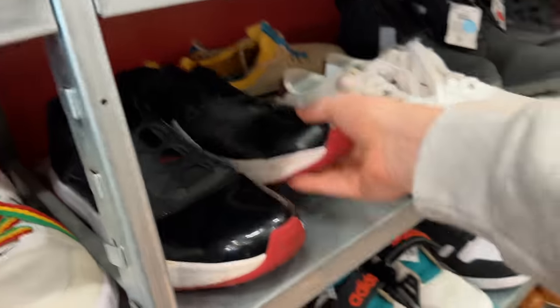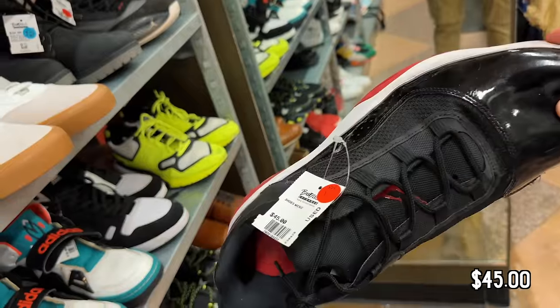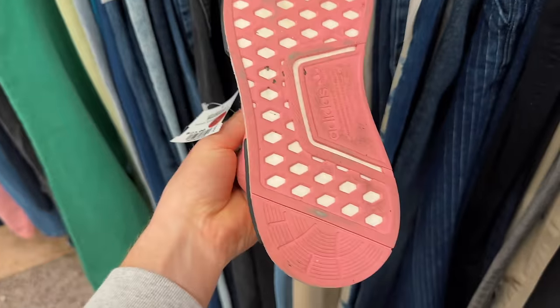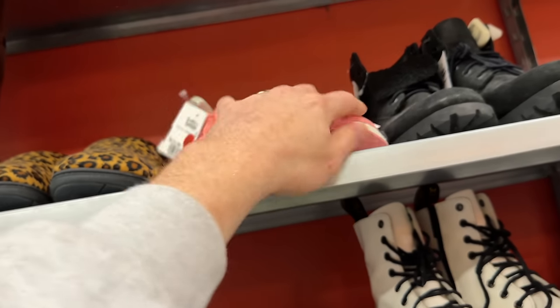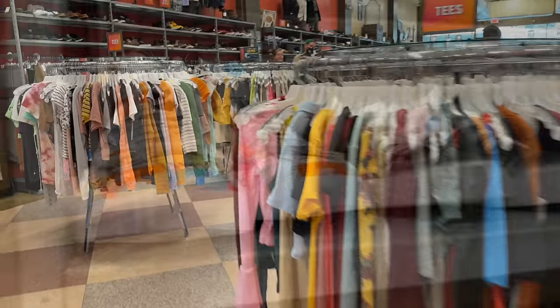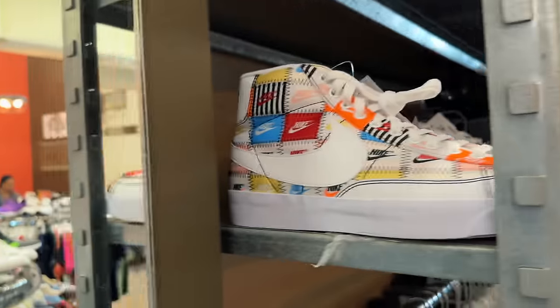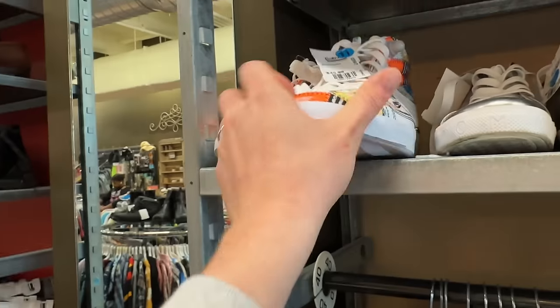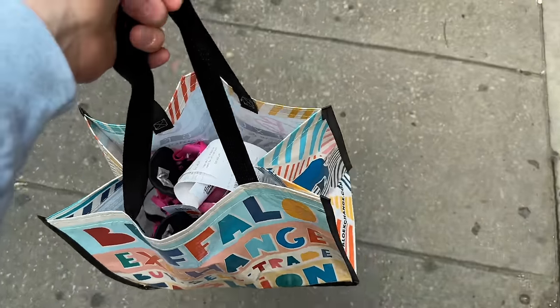Got some Jordan 11 Zoom Comforts for $45. Got some pink NMDs in women's size for $23 and they're in good condition too, but NMDs don't really move so I'm going to leave these. Got some really cool Blazers right here too — I dig these, these are $45. Nice, got some good pickups today, stoked on that.